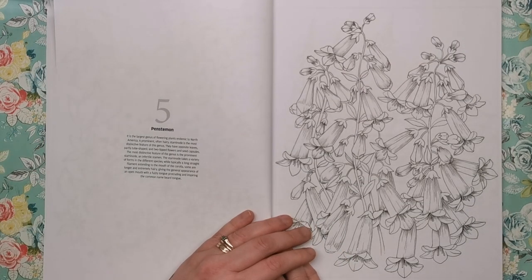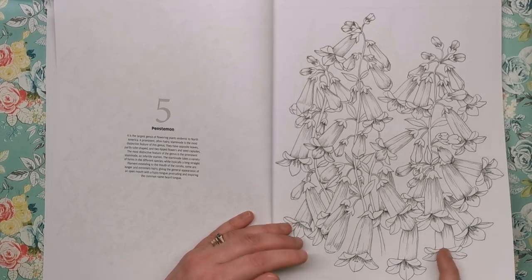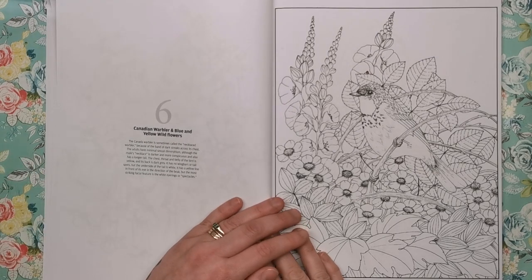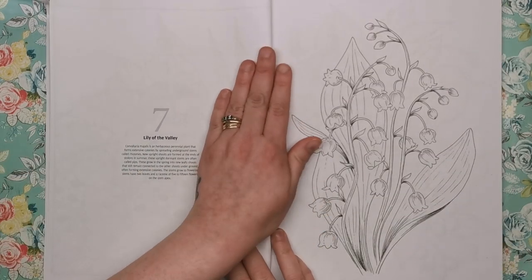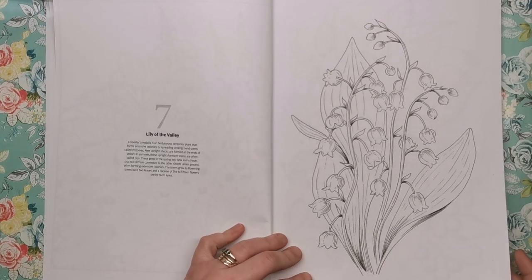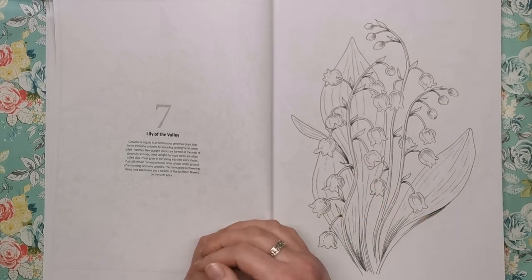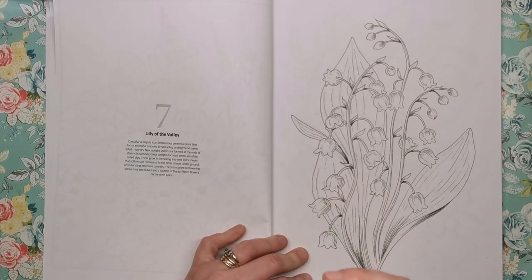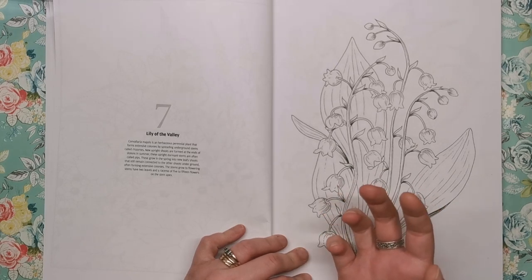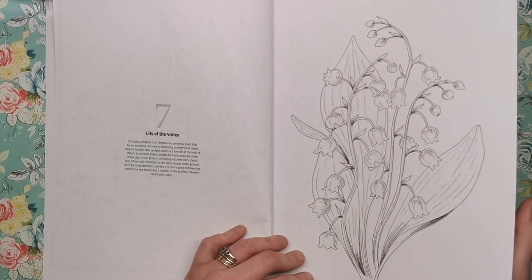Then we have a penstemon — it's the largest genus of flowering plants endemic to North America, and they look a little bit like long bluebells. Then we've got the Canadian warbler and blue and yellow wildflowers. Of course you don't have to colour them blue and yellow — it's totally up to you, but you might want to make it look more realistic. This is Lily of the Valley, which I believe has white flowers. It'd be really interesting to do a tutorial on how to colour a flower white without just leaving it white — some shading, some grey, maybe some light blue or pink.